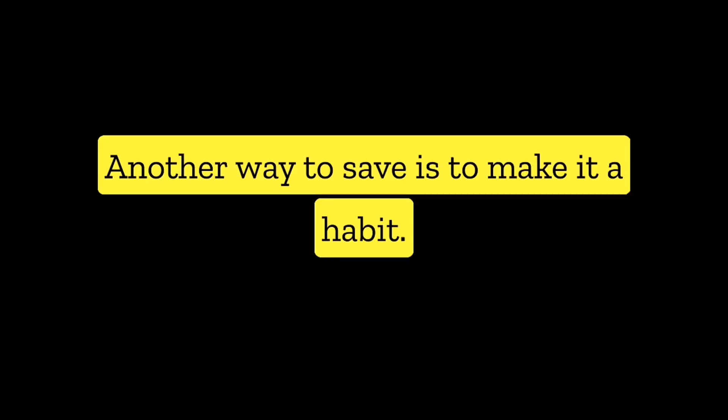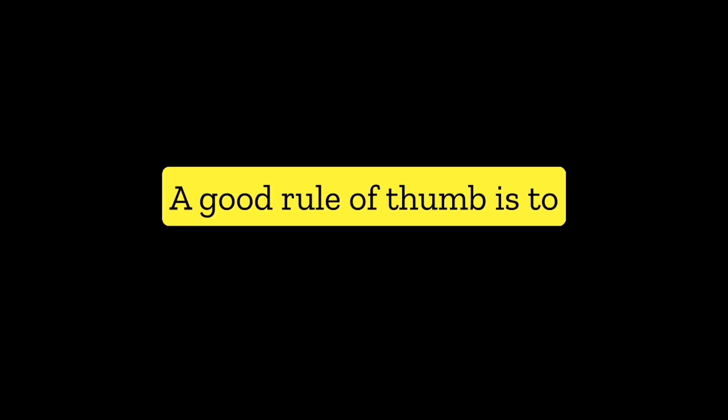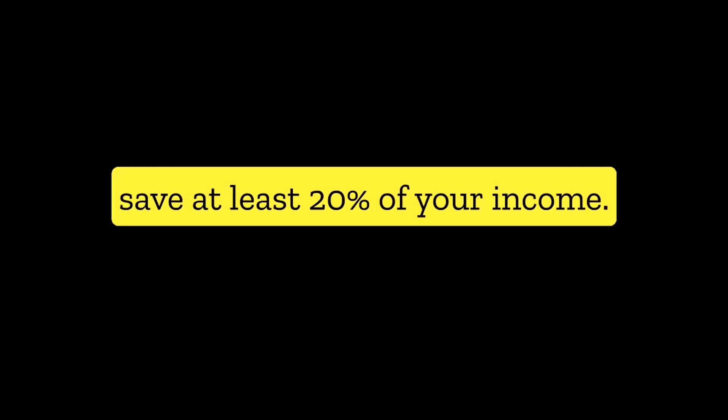Another way to save is to make it a habit. Every time you get paid, transfer a certain percentage of your income into your savings account. A good rule of thumb is to save at least 20% of your income.